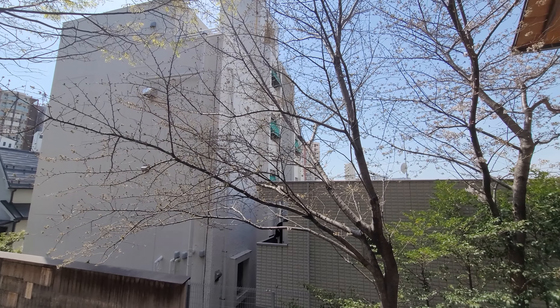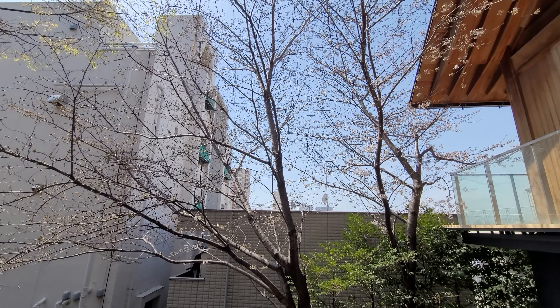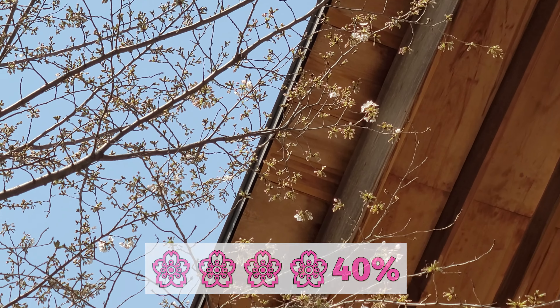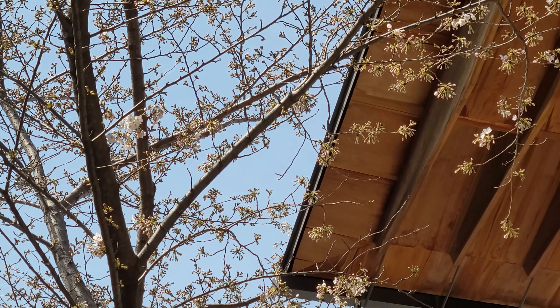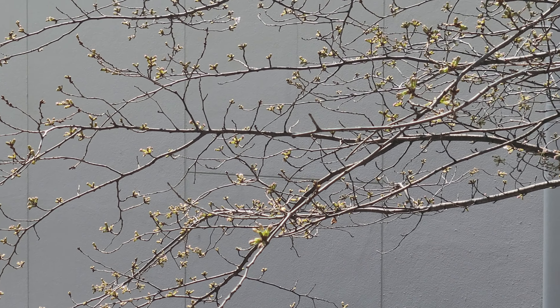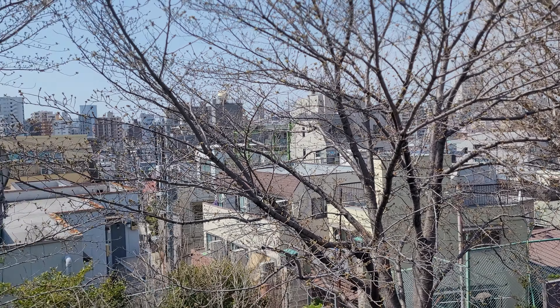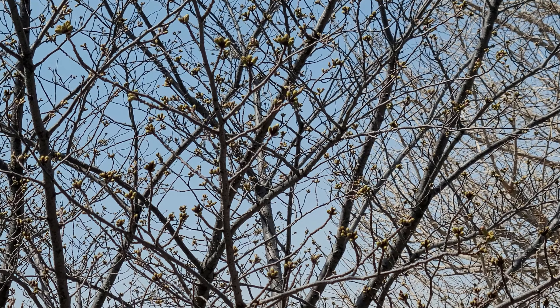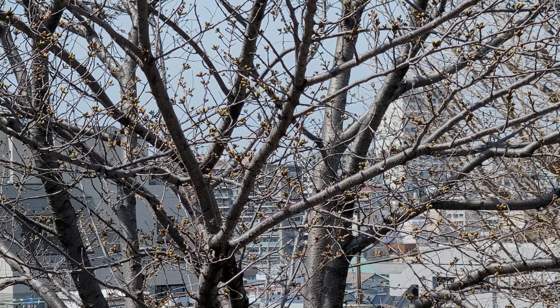The blooming progress here is about 40% to 50%, depending on each cherry blossom tree. One is surely over 50%, while the others are around 40%. It depends on the sunlight and temperature around each tree.